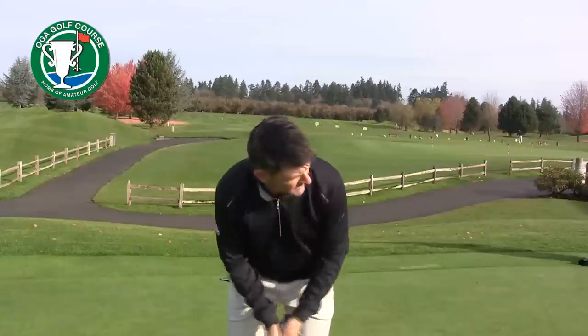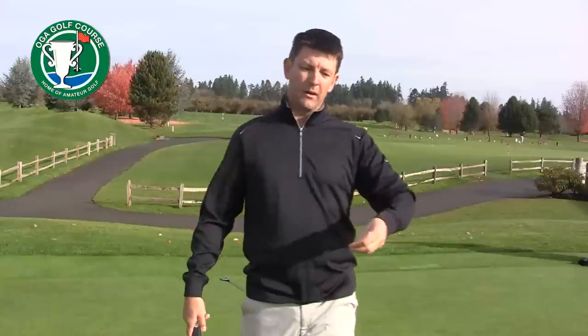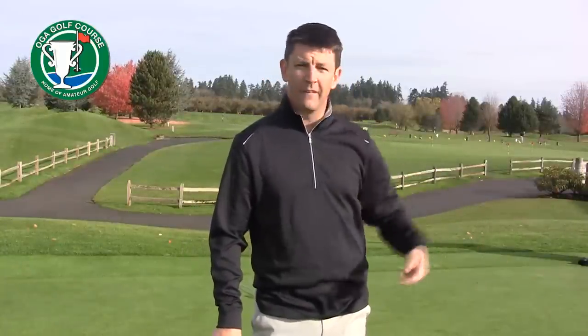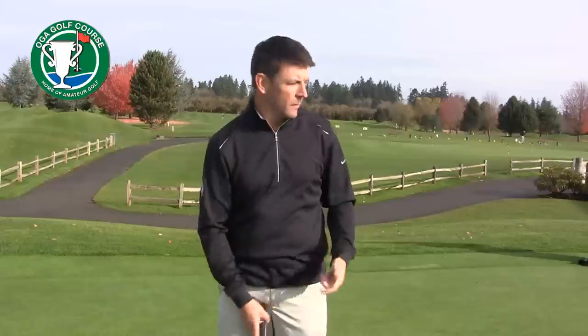So it looks like this. The PGA Tour player will look at the target, relying on his athletic ability, relying on his talent level to figure out how to hit the ball on that line and at that speed to knock it in. The amateur, conversely, is worried about stroke and alignment and all these other things, and the PGA Tour player is just thinking about where they're hitting the ball.